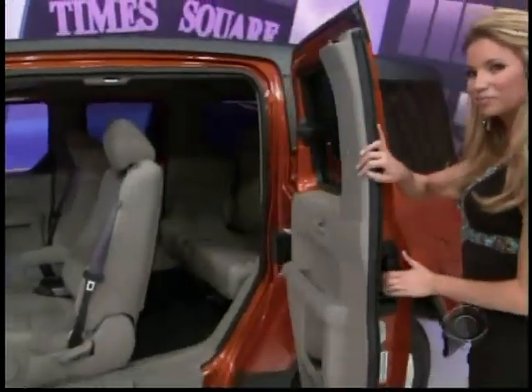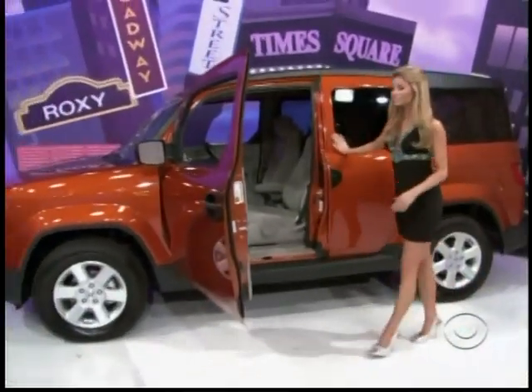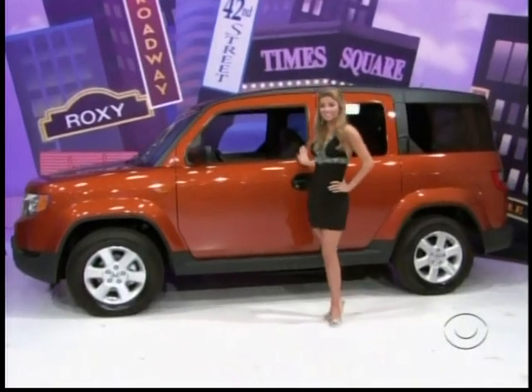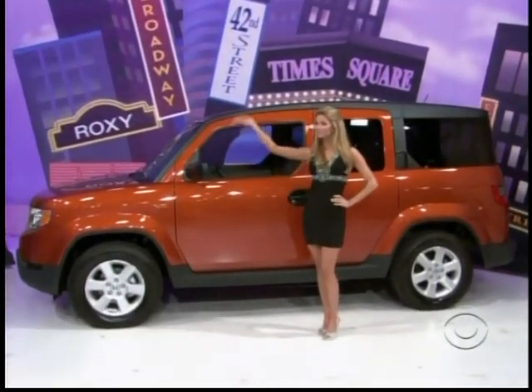The 5EX — this versatile sport activity vehicle offers wide-opening cargo doors, water-resistant seat fabric, and double wishbone rear suspension, plus security system and all-season floor mats from American Honda Motor Company. The Honda Element.